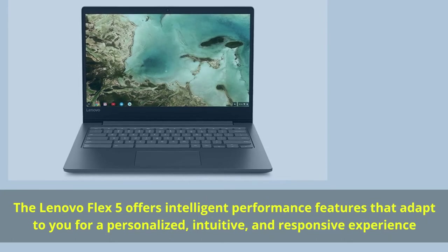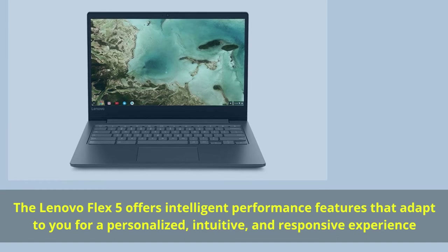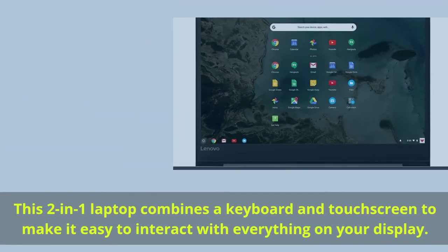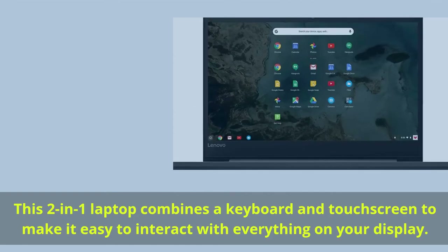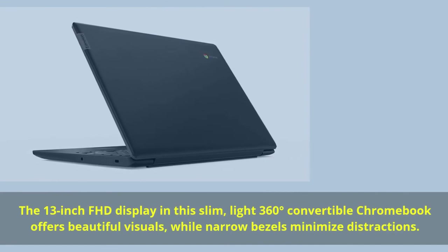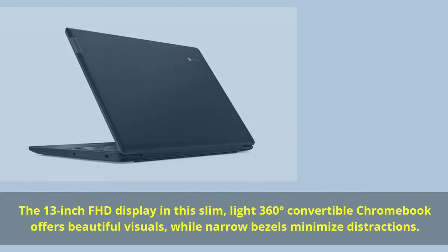The Lenovo Flex 5 offers intelligent performance features that adapt to you for a personalized, intuitive, and responsive experience. This two-in-one laptop combines a keyboard and touchscreen to make it easy to interact with everything on your display. The 13-inch FHD display in this slim, light, 360-degree convertible Chromebook offers beautiful visuals while narrow bezels minimize distractions.